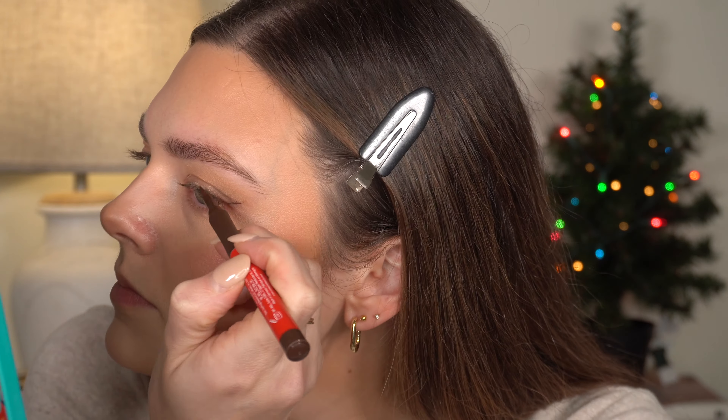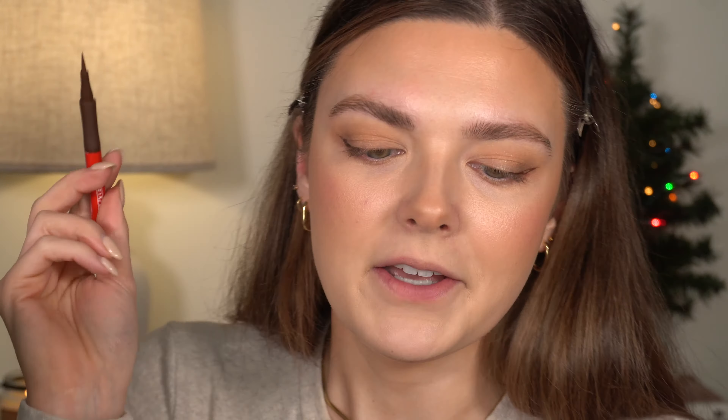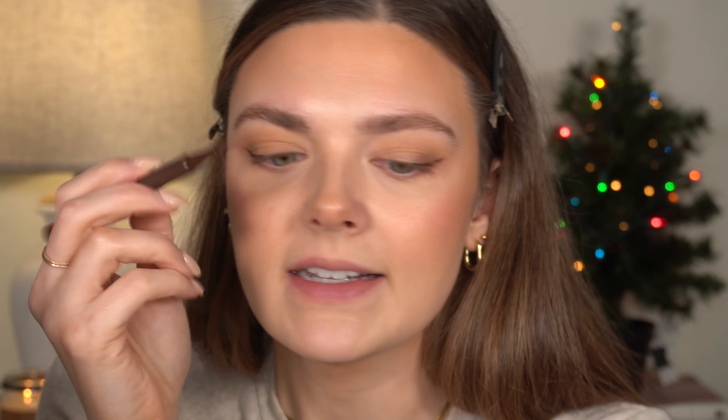I have one other brown liquid liner — the One/Size one — but the tip on this is so much larger, which will be harder especially for a hooded eye. I've already done this eye so I guess this is forcing me to practice with another liner. Liquid liner is hard enough as it is and if you have one that's skipping it's even harder. I managed to do it with that liner so maybe I'm just getting better at liquid liner. I'm really into it right now and want to perfect it so I feel confident doing it.